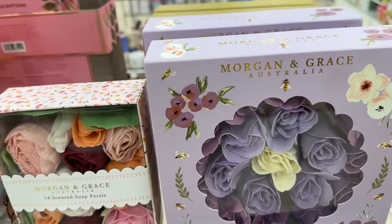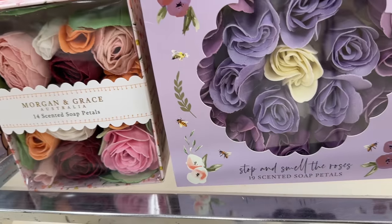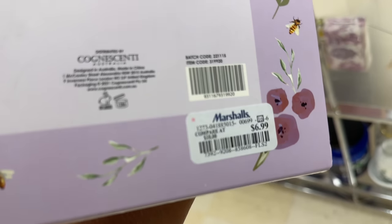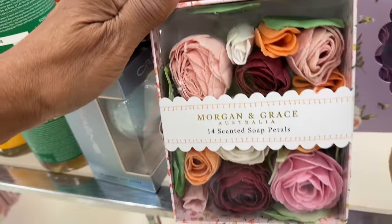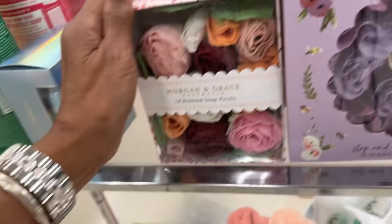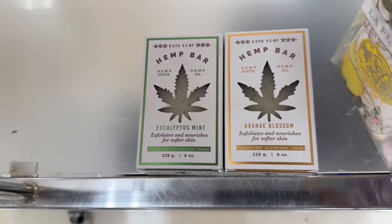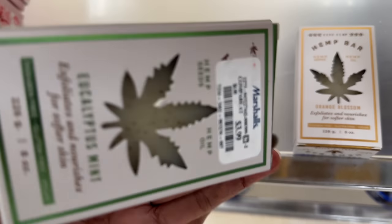Look at this — this is a Morgan and Grace Australia 19 scented soap petals — $7. This little small one is so pretty — $6. They have the hemp bar soap: eucalyptus and mint, and orange blossom — $4.